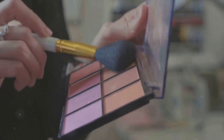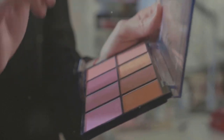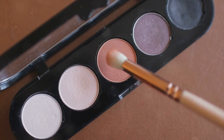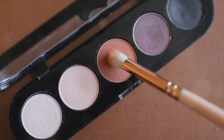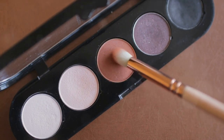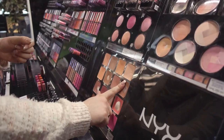Next on our list is Maybelline. A staple in many people's makeup bag, Maybelline is famous for its iconic mascara lines and Fit Me foundation, which caters to a wide range of skin tones. Amazon also has a lot of affordable makeup products — I personally like to get most of my false lash packs off of Amazon.